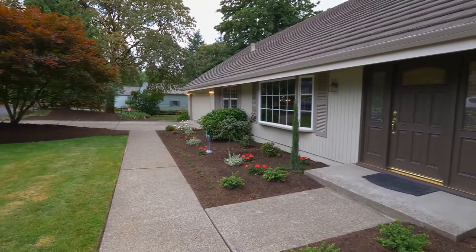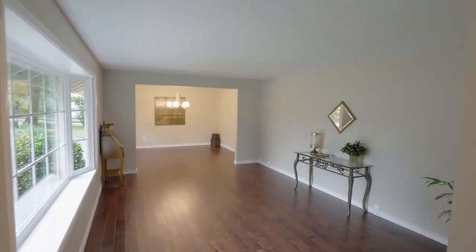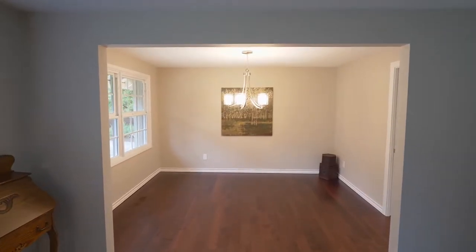Heading inside, you'll discover a thoughtfully remodeled interior with discriminating decor throughout, large windows for tons of natural light, and extensive three-quarter inch maple floors.